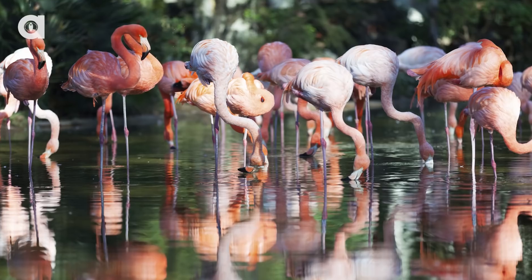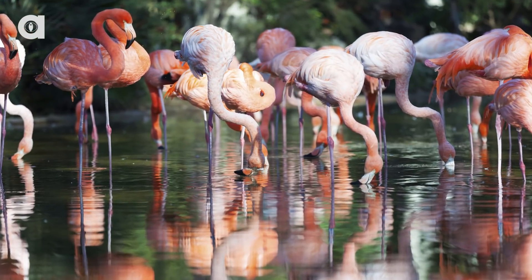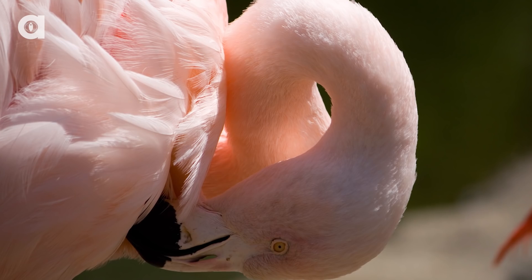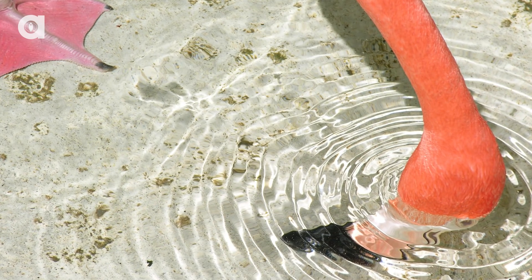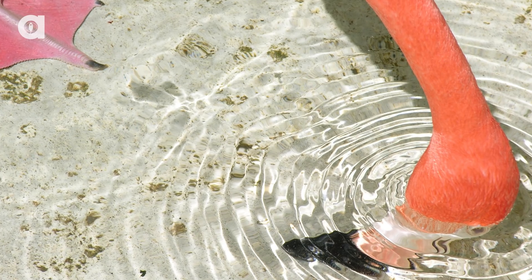Have you ever noticed how flamingos only eat with their head upside down? This might seem a little backwards, but their bills have evolved to be more effective while upside down. First, the bird stirs up food from the bottom of the water before lowering its bill down to eat. Then tiny openings at the top of the bill help strain all the yummy algae.